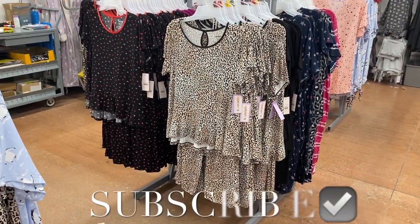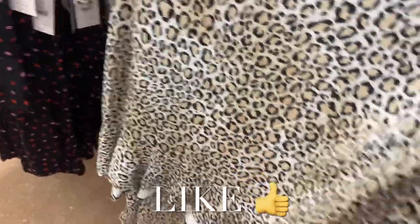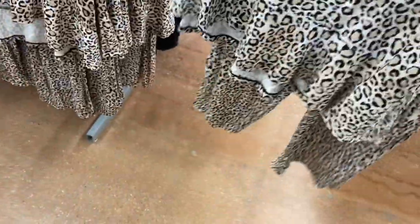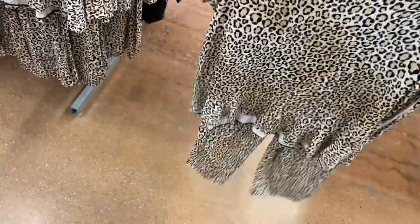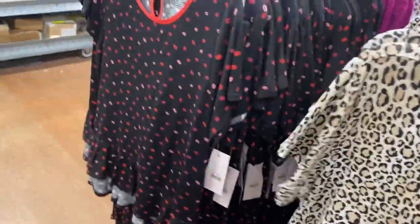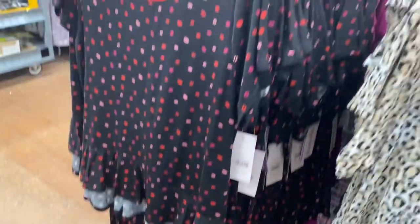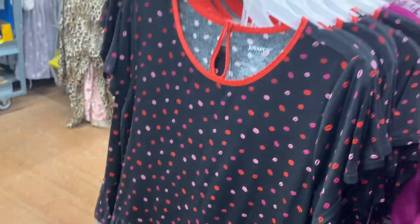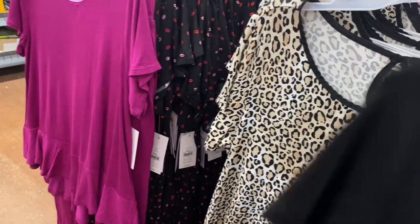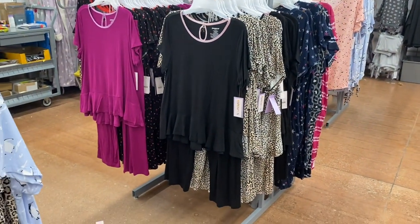Welcome back! I'm at Walmart to check out what's new in pajamas — they have a ton, including a lot of Valentine's Day ones. This is the Joyce Brun — it has a flutter at the bottom, kind of like a peplum, and comes with crop pants. They also have it with kisses on it, with ruffles, in purple with lavender trim, and in black with pink trim.